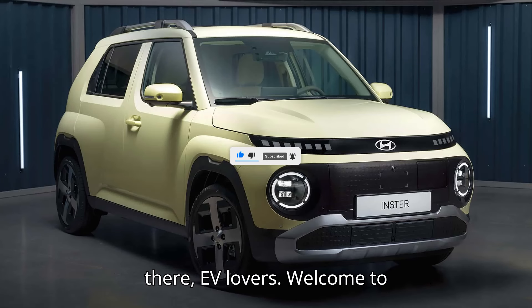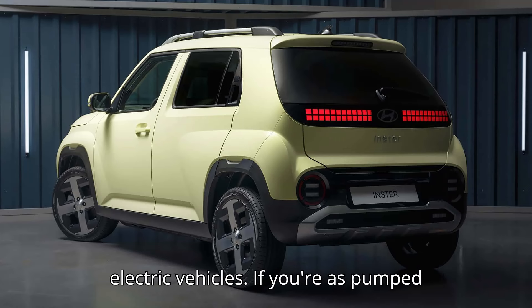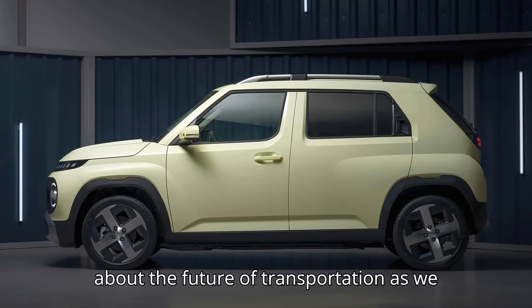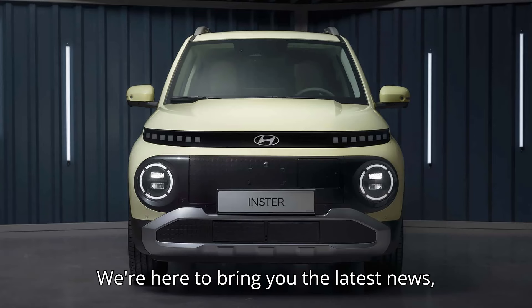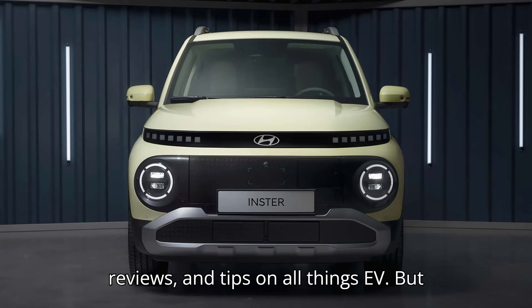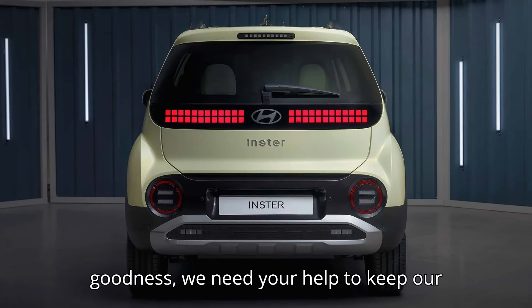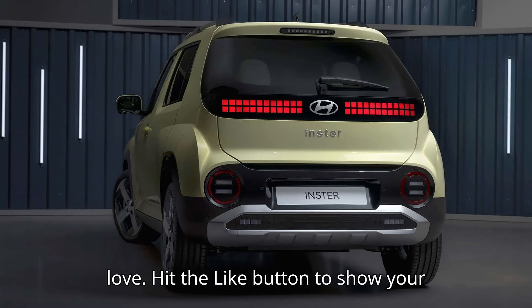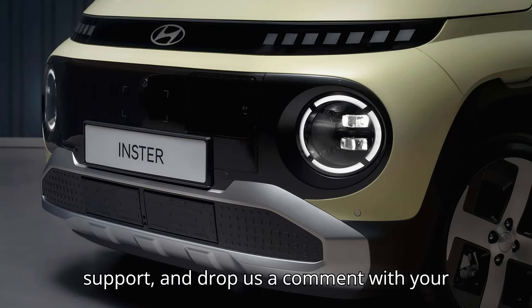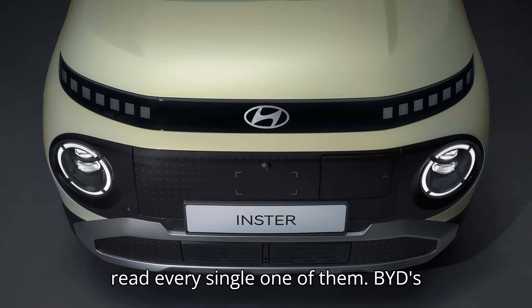Hey there, EV lovers. Welcome to EVpedia, your ultimate hub for everything electric vehicles. If you're as pumped about the future of transportation as we are, then you've come to the right place. We're here to bring you the latest news, reviews, and tips on all things EV. If you enjoy what you see, give that subscribe button a little love, hit the like button to show your support, and drop us a comment with your thoughts or questions. We promise we read every single one of them.